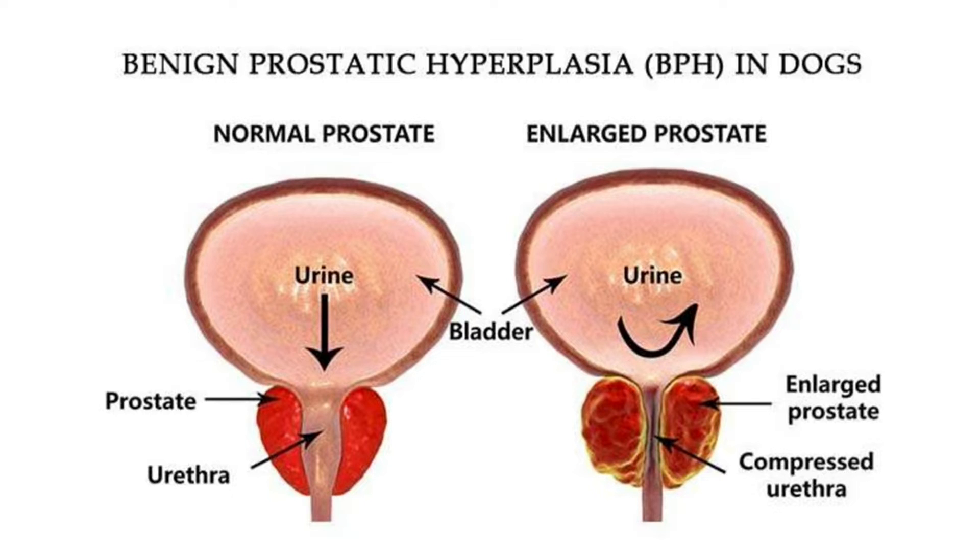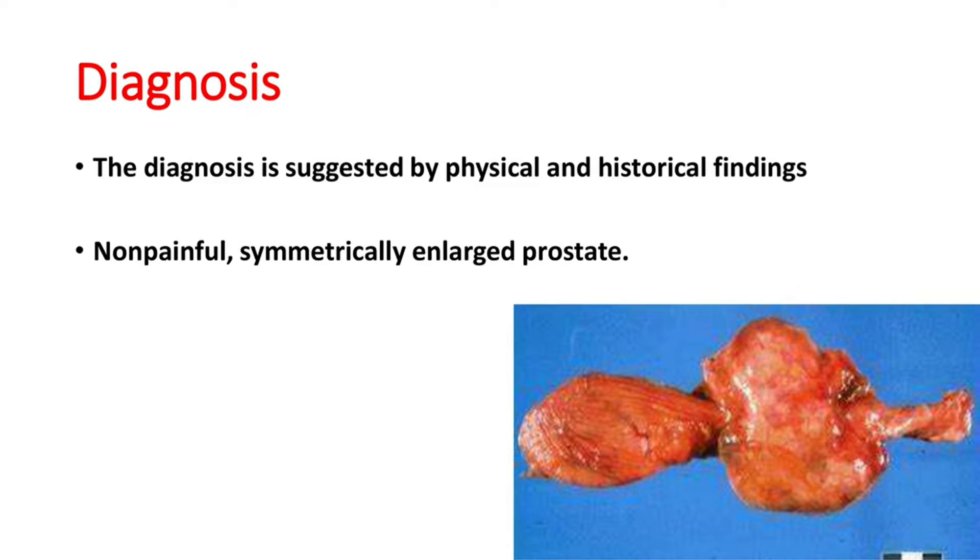This is a pictorial representation of a normal prostate and an enlarged prostate, showing the location just behind the bladder. You can see the enlarged prostate compressing the urethra in the right picture. This leads to painful urination, and sometimes it will also compress the colon, leading to painful or difficult defecation.